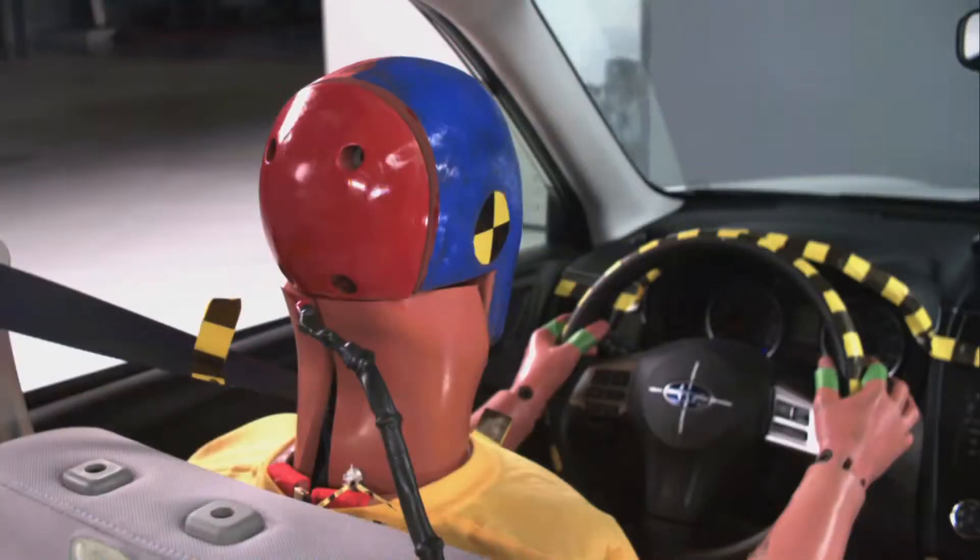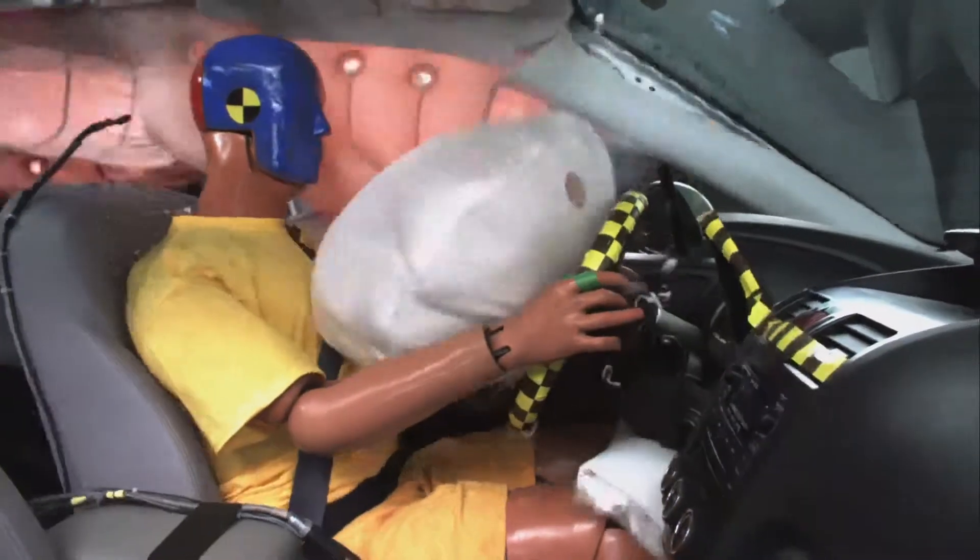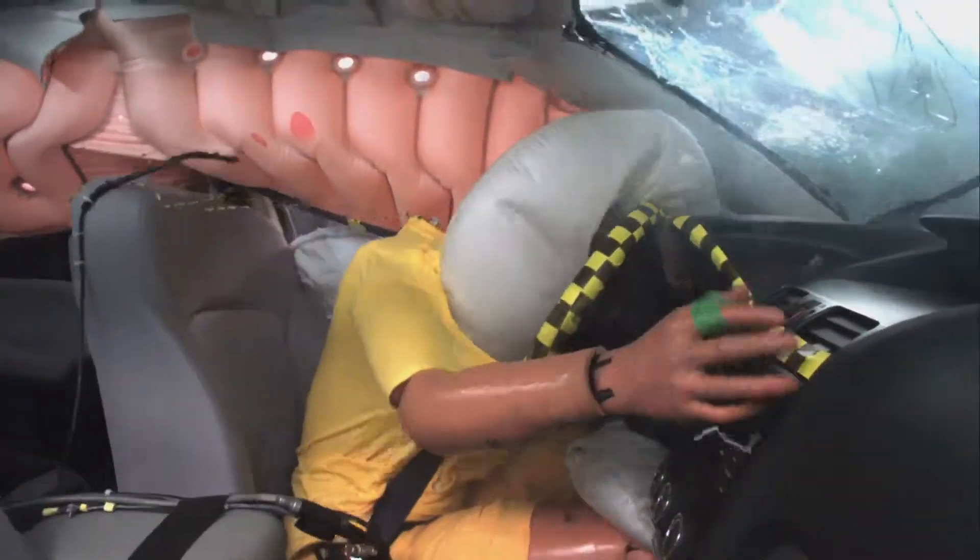That helped the driver airbag protect the occupant's head and chest. The head was further protected by a deploying side curtain airbag with a lot of good forward coverage.